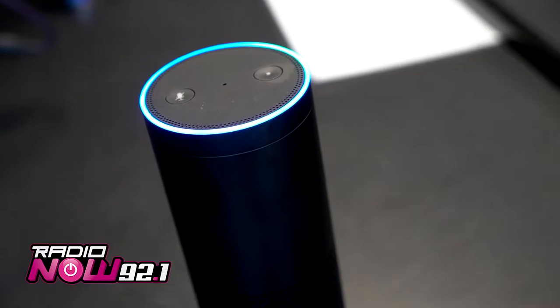Here's 92.1 Radio Now from the music and audio category. Hey, it's On Air Laura. Thank you so much for listening to the all new 92.1 Radio Now.